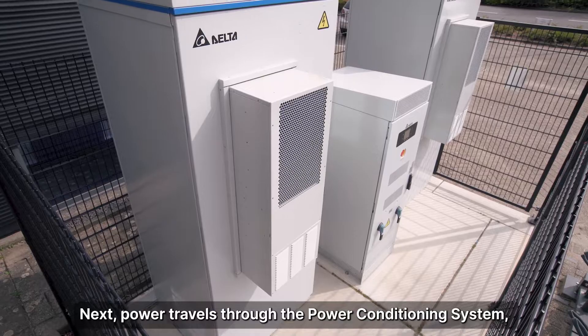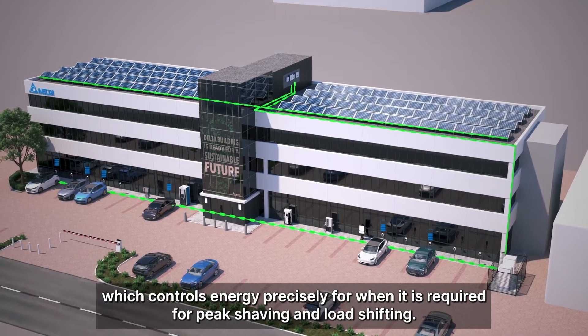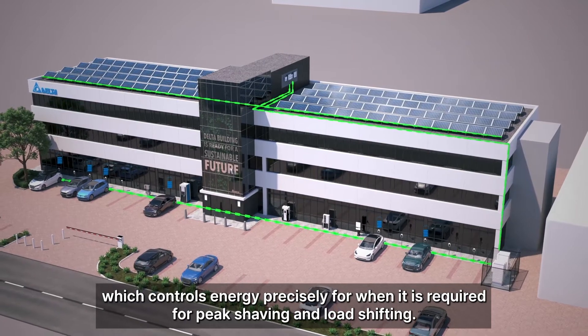Next, power travels through the power conditioning system, which controls energy precisely for when it is required for peak shaving and load shifting.